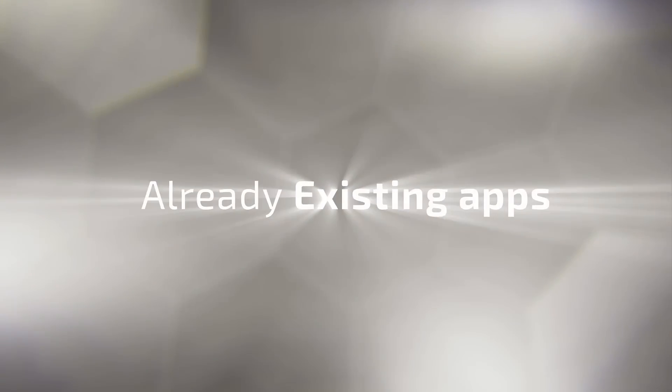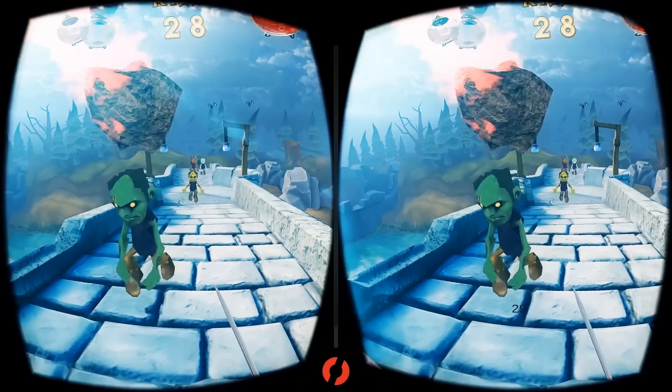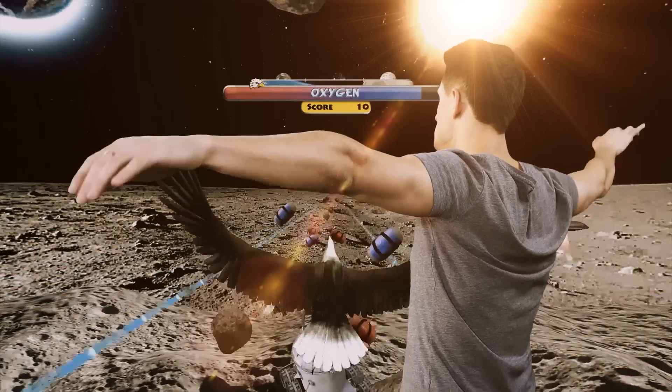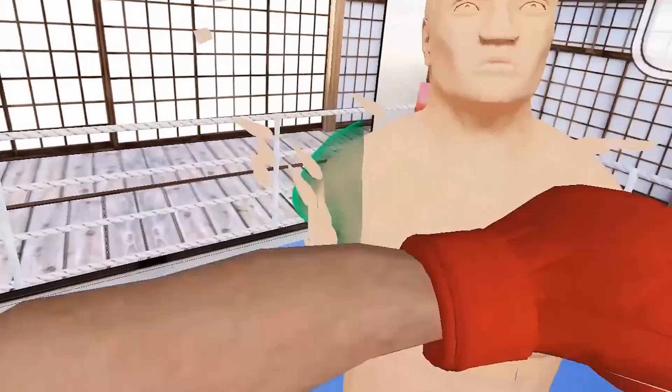In addition, the Vico VR team is excited to release at least 10 fully developed Android applications with full-body interactivity. Best of all, these custom developed apps will be available to all our backers completely free.